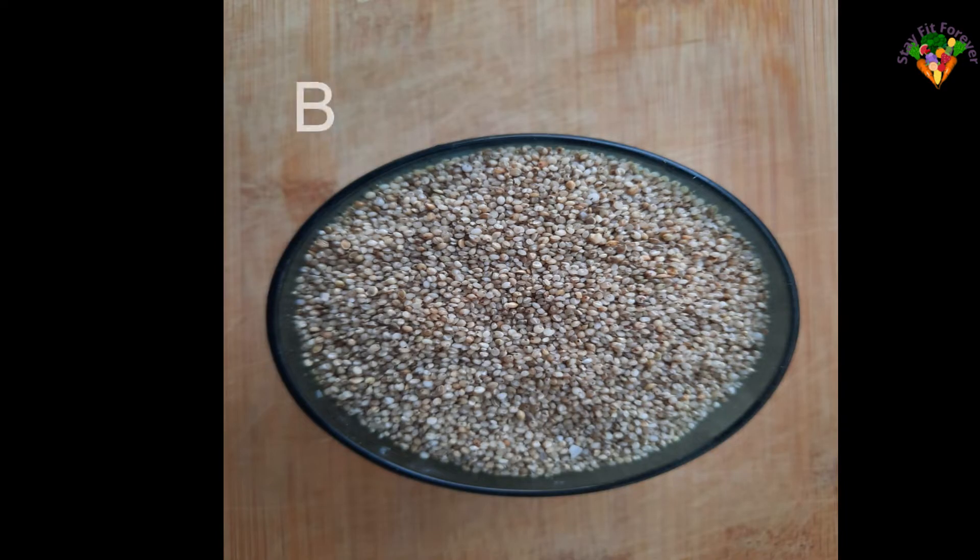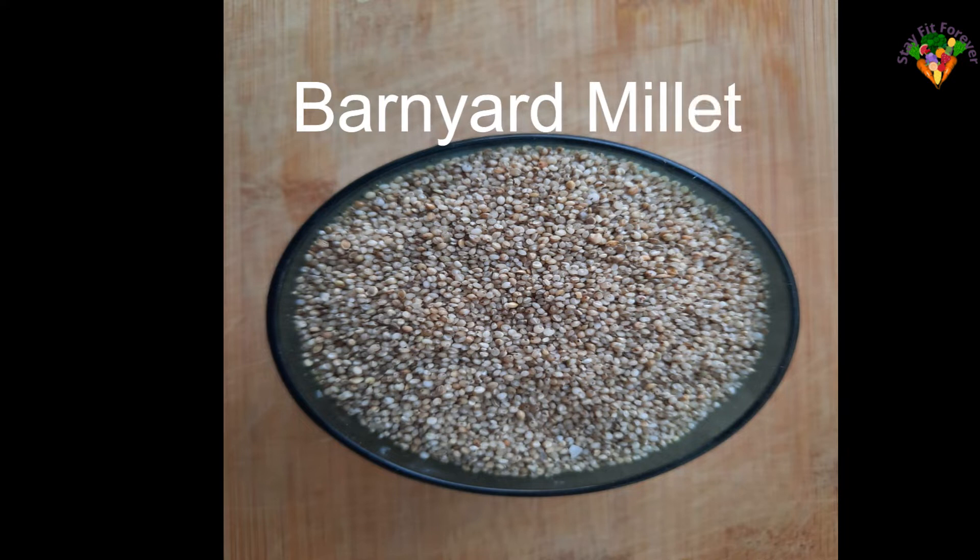Barnyard millet is cream in color. Barnyard millet cleanses organs like the liver, kidneys, and gallbladder. In 100 grams of barnyard millet, the nutritional values are shown on screen.